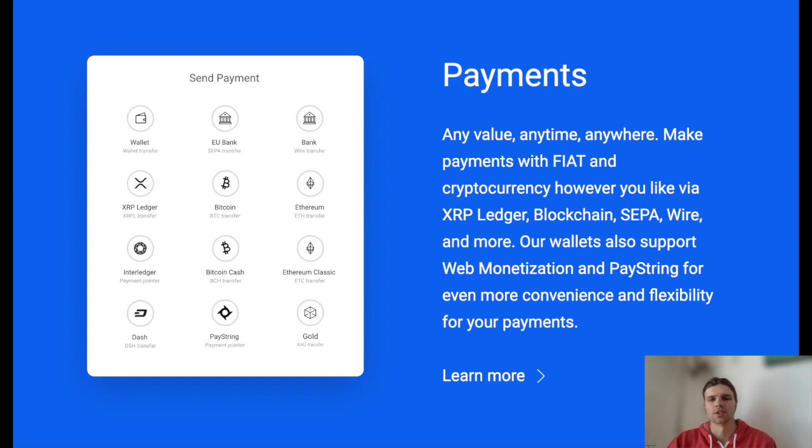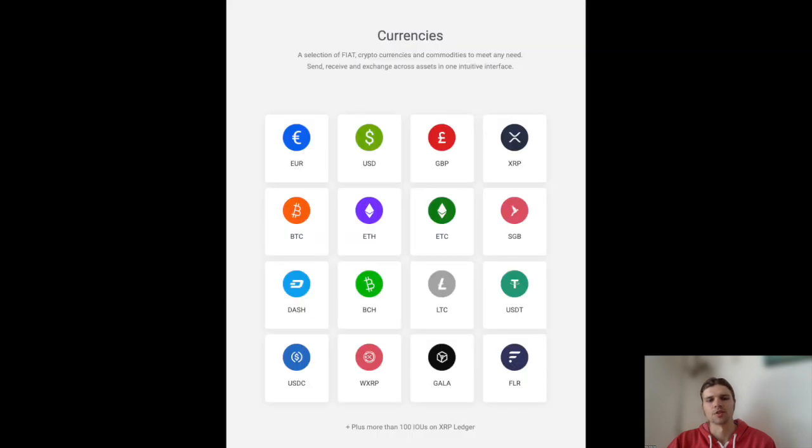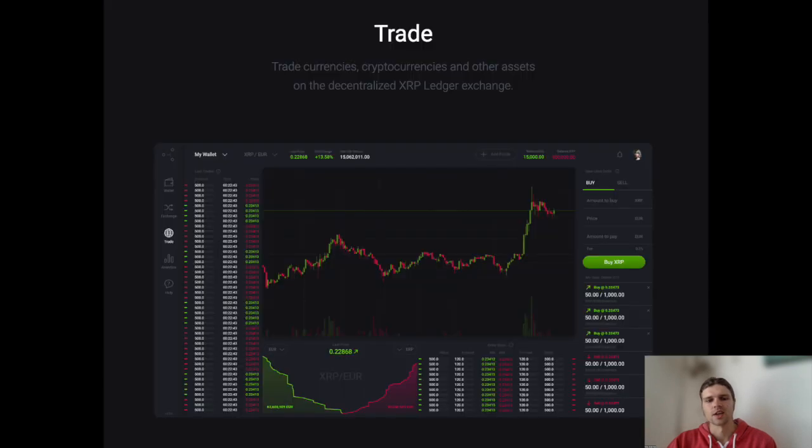GateHub currently supports deposits and withdrawals for the US dollar, the euro, British pound, along with many other top cryptocurrencies including BTC, USDC, and XRP. GateHub supports the US, Canada, UK, and many other worldwide countries. GateHub wallets also enable you to trade multiple assets on the XRP Ledger DEX.